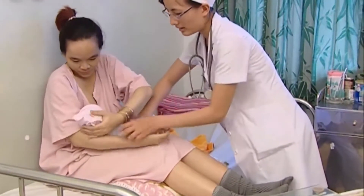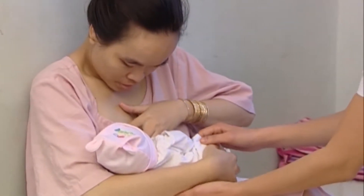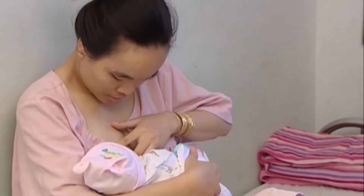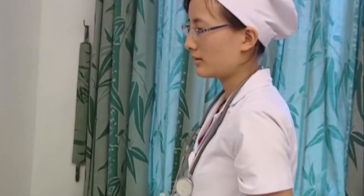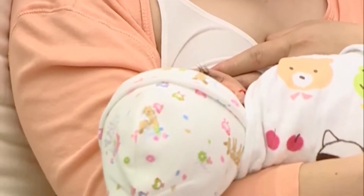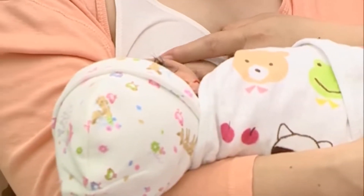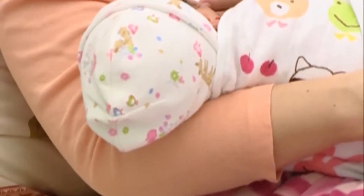Thông thường khi cho con bú, người mẹ không nên cho bé bú hết một bên rồi mới sang bên kia từng ít một. Vì các thành phần trong sữa mẹ thường không giống nhau, nó thay đổi theo tuổi của bé và thay đổi trong suốt một cữ bú. Sữa non từ ngày thứ 2-3 chuyển thành sữa chuyển tiếp, và lượng sữa cũng nhiều hơn. Trong một cữ bú, bé được cung cấp hai loại sữa với thành phần dinh dưỡng khác nhau: sữa đầu màu hơi xanh xuất hiện vào đầu bữa bú, cung cấp nhiều protein, lactose và các chất dinh dưỡng khác. Sữa cuối màu trắng hơn, chứa nhiều chất béo, cung cấp nhiều năng lượng.